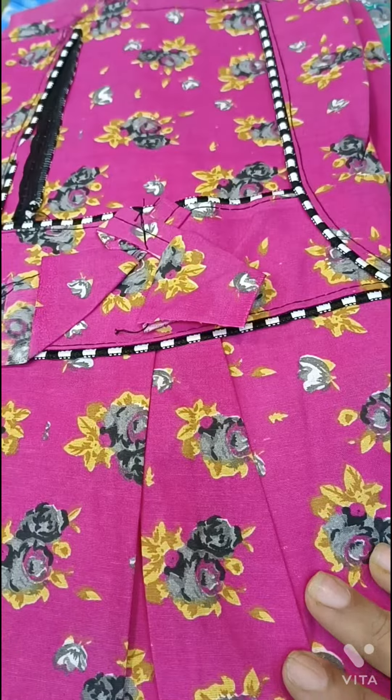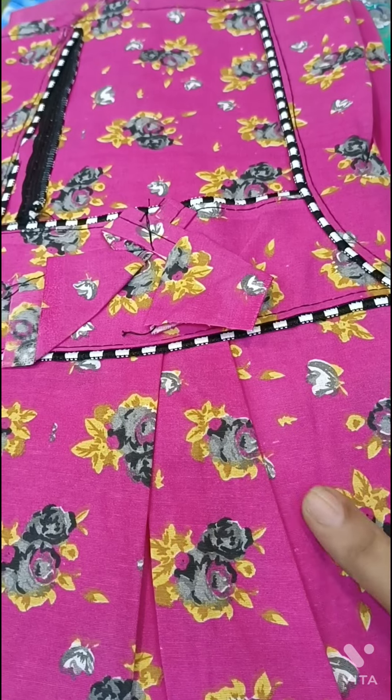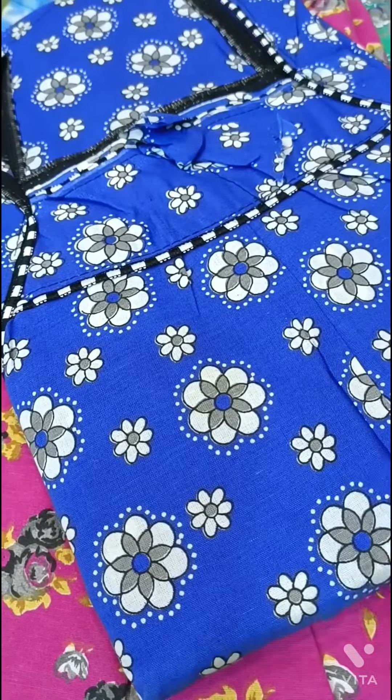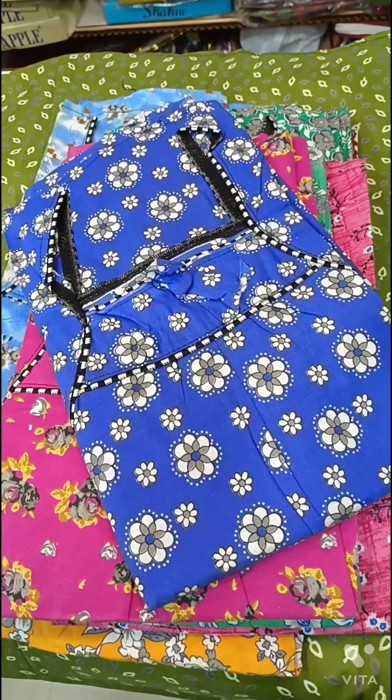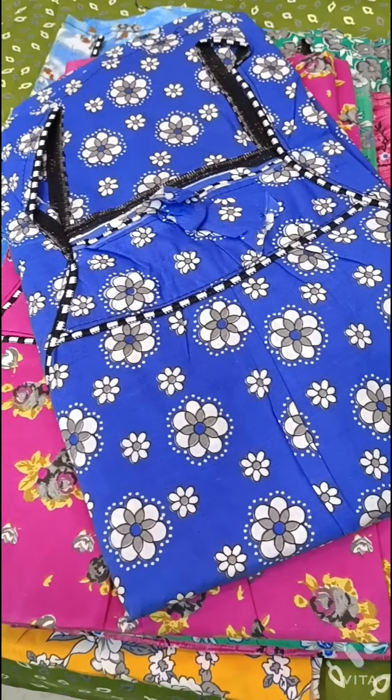The next nightie is pink color, with some flowers on it. There are also black with white color and mega colors available.